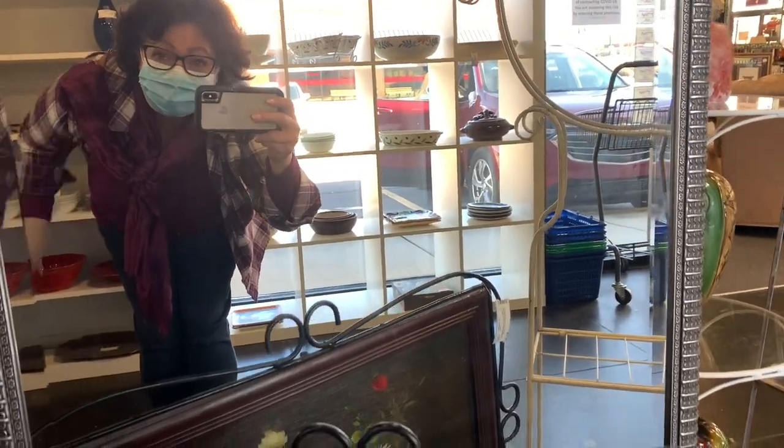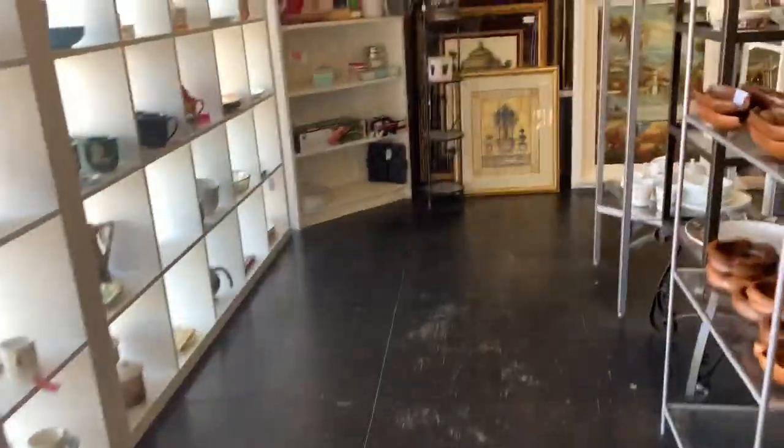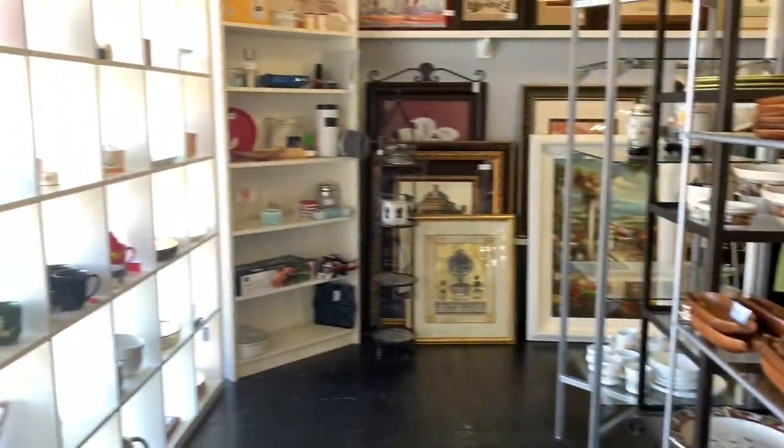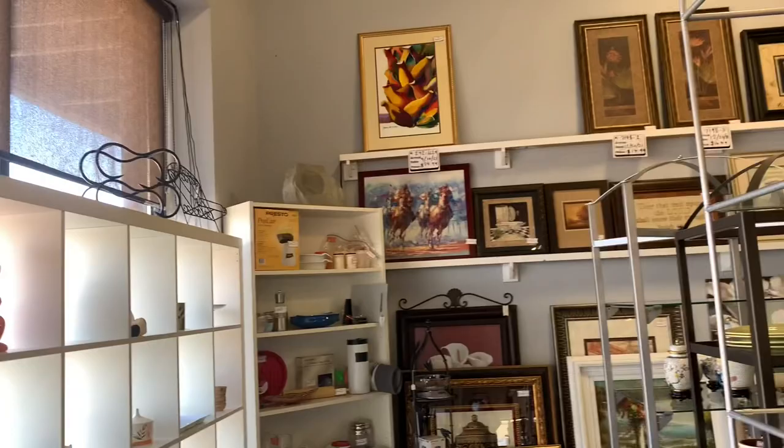They have a lot of furniture. They also have a lot of decorative items, and they have purses and jewelry. But as you can see, most of the items that they carry here in the store are very nice, and they're all very nicely displayed.